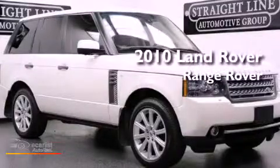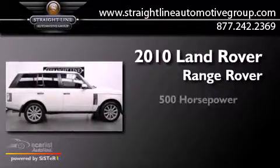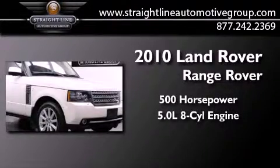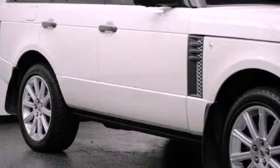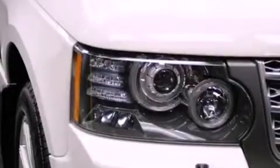This is a 2010 Land Rover Range Rover. This vehicle has seating for 5 adults and a 5.0L V8. Its top features include an air suspension, a supercharger, a locking rear differential, and hill descent control.